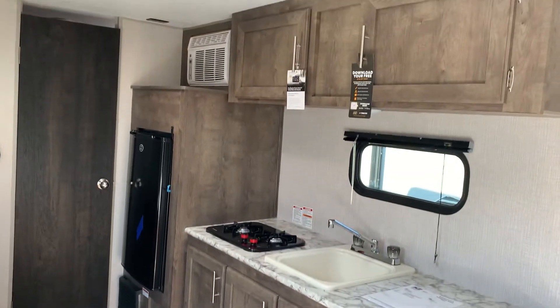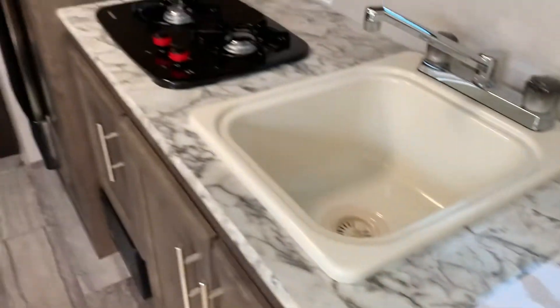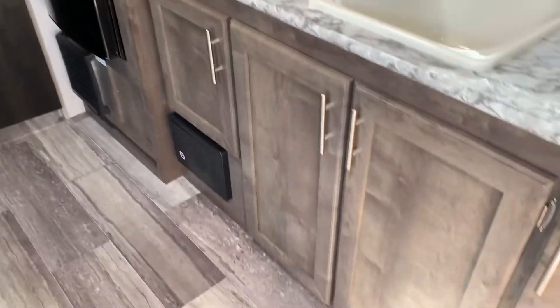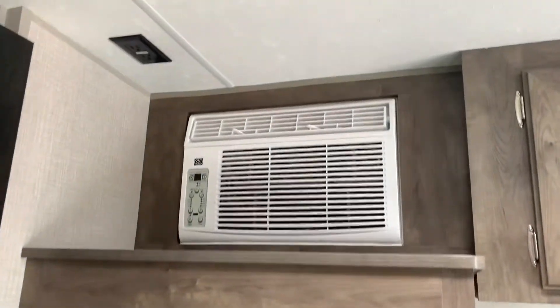Beautiful kitchen area with countertop space, a two burner cooktop, and lots of storage. You have a heater down there, a mini fridge, and AC.